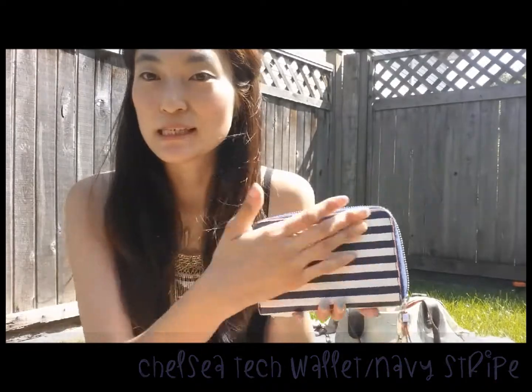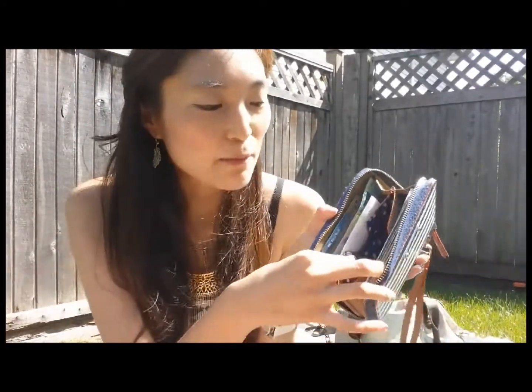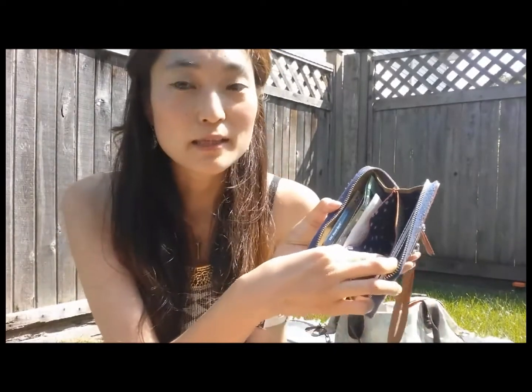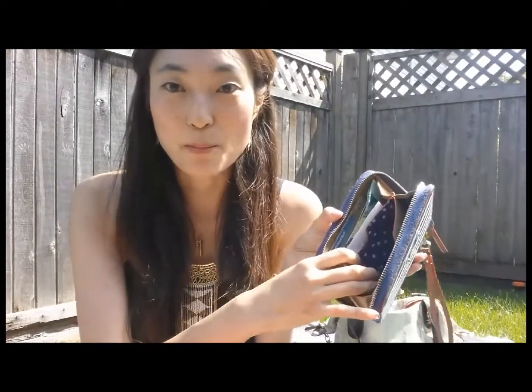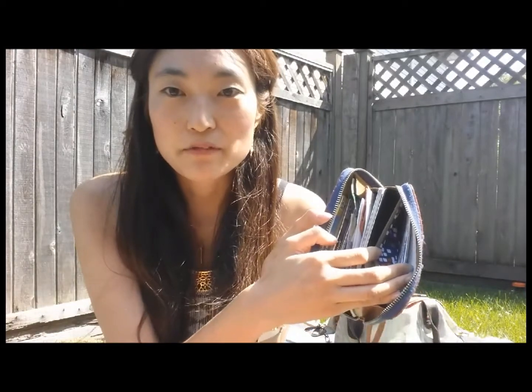Mine is this beautiful navy stripe — it's gotten a lot of compliments and people seem to love this one. As you can see, I have my cash right in there. My smartphone is a Galaxy Note 3 and it's actually too big to fit in the middle slot where it's supposed to go, so I put it next to my cash and my coins on the inside. On the other side I have my passport, a few cards, and I even like to add a little tube of lip gloss or a sample perfume vial from the department store — that way if I need a quick little spritz when I'm going out, I'm ready to go.